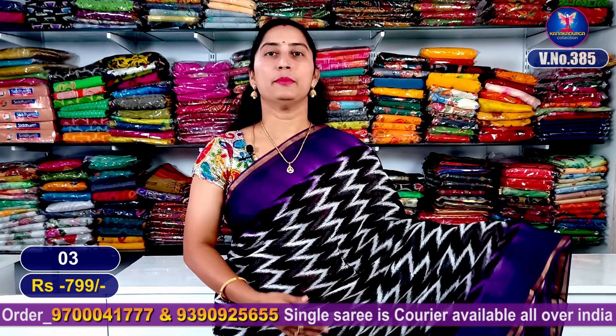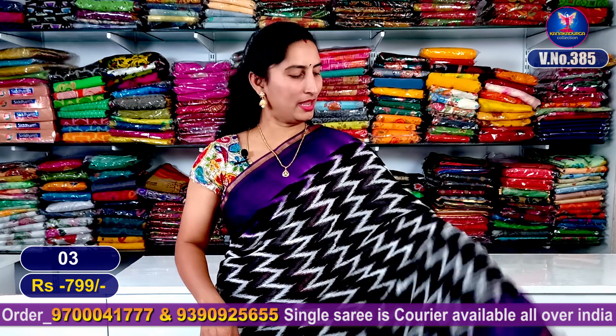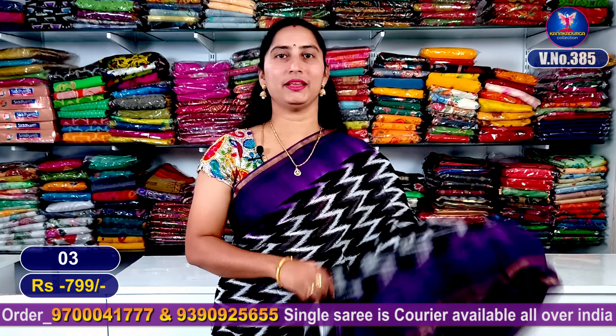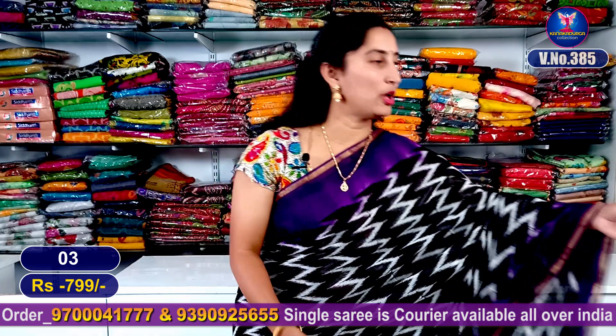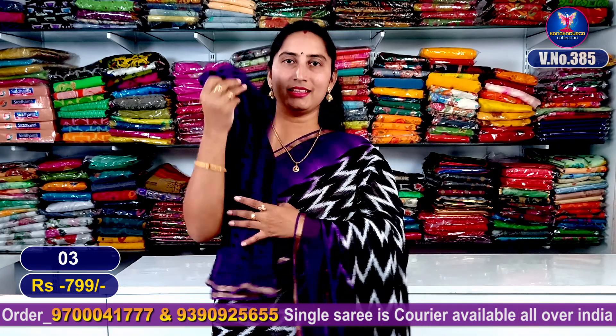Sari number 2: my next color combination is the dark purple shade. It is very good. The border is the same and it has a neat look. We have a beautiful contrast color and blouse with a contrast blouse. This is super good looking.